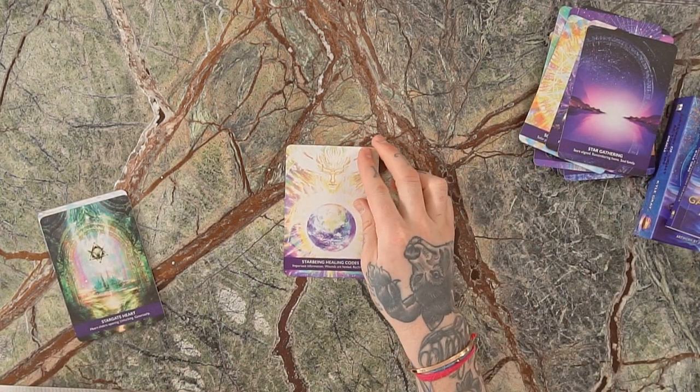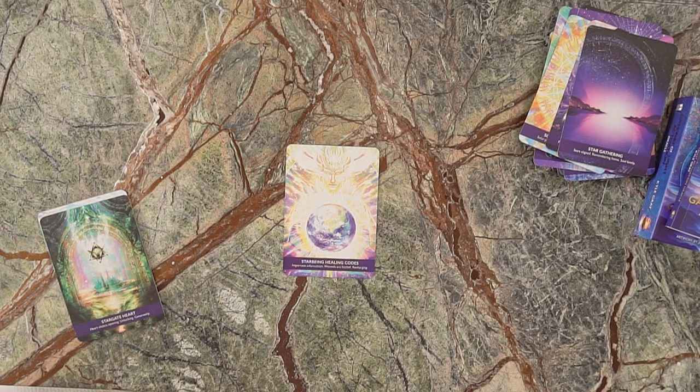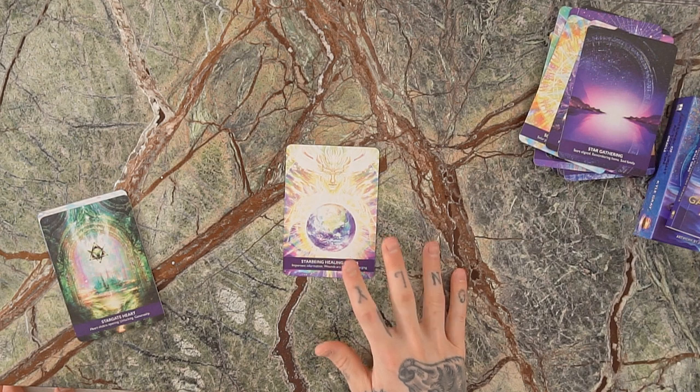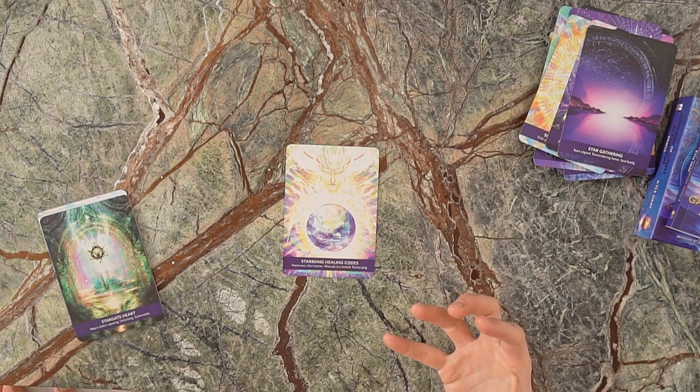We've got the Star Being Healing Codes — about the star beings from the stars who exist on a multi-dimensional level and can bring healing to our world, kind of like angels. The keywords are: important information, wounds are being healed, recharging.